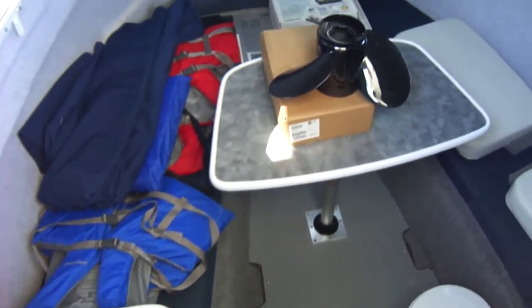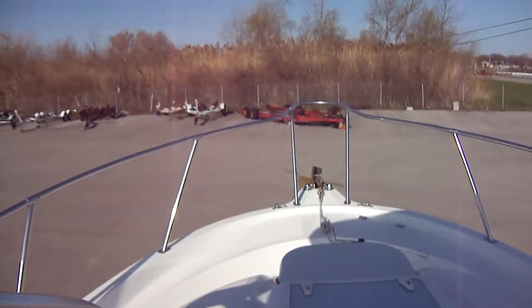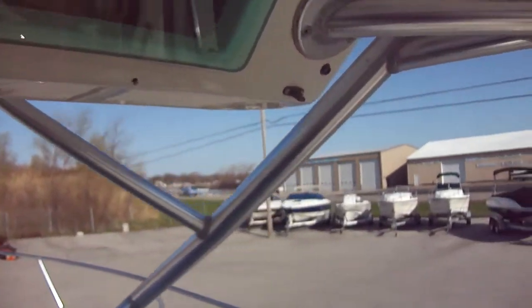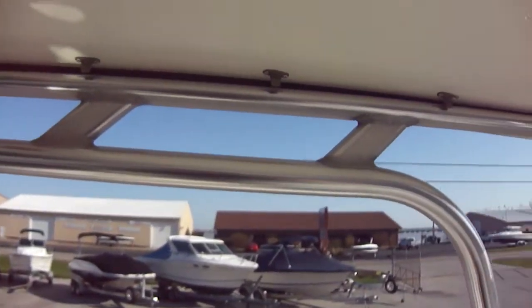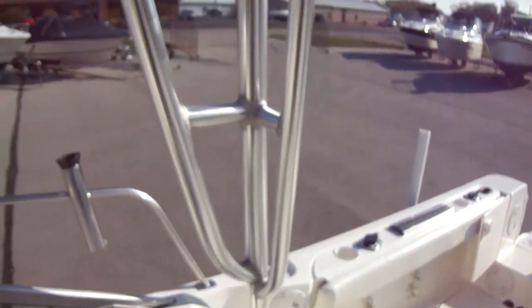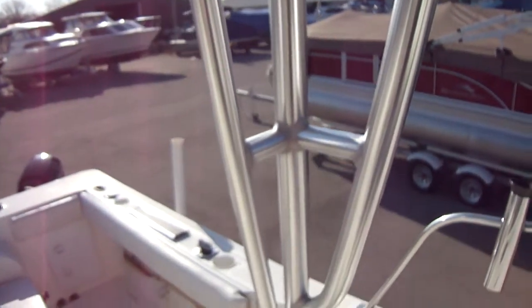The cabin also fills into a full berth so you can sleep on the boat. It does come with an anchor, and you have a seat up here at the bow to sit on and fish. The boat has a nice aluminum-framed hard top with rocket launchers — a real nice feature. You also have a couple of stainless steel rod holders on the gunnels, one on each side.